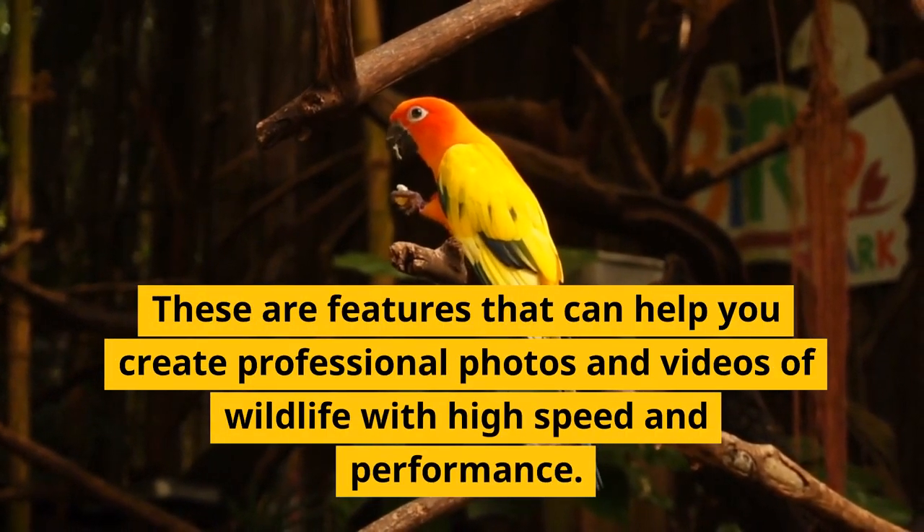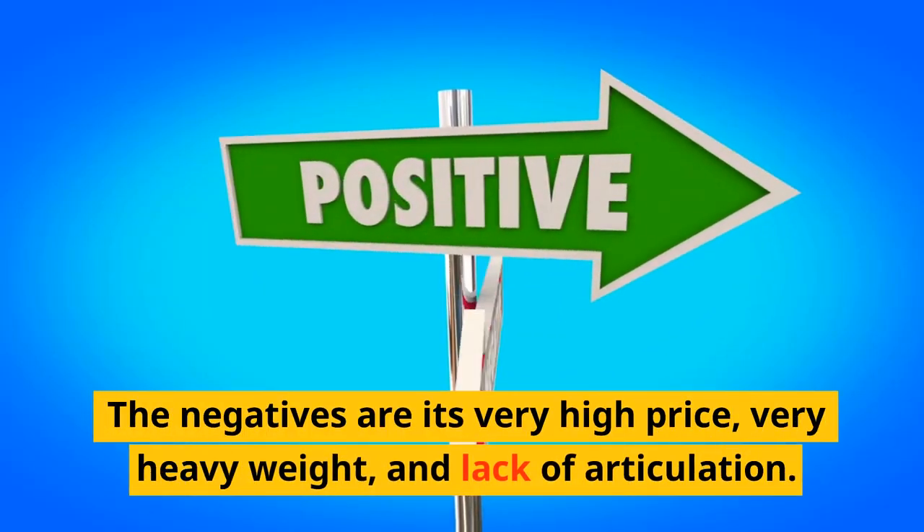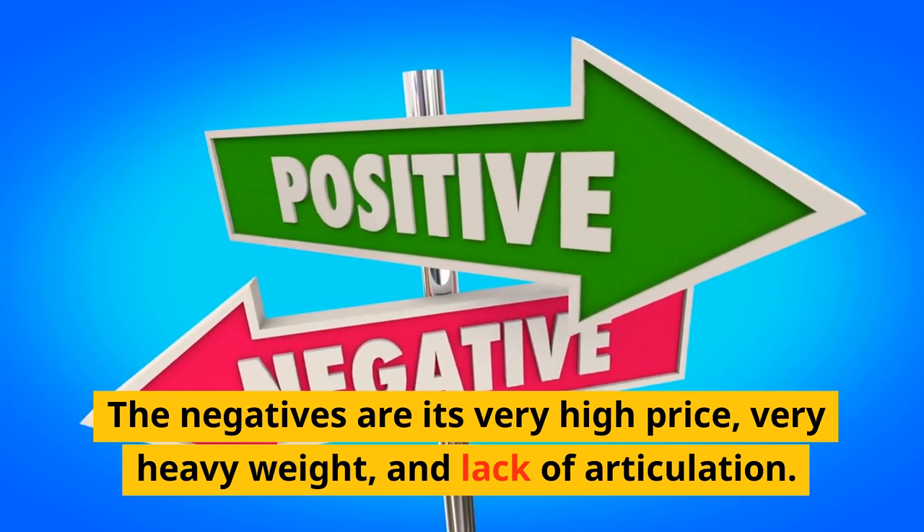These features can help you create professional photos and videos of wildlife with high speed and performance. The negatives are its very high price, very heavy weight, and lack of articulation.